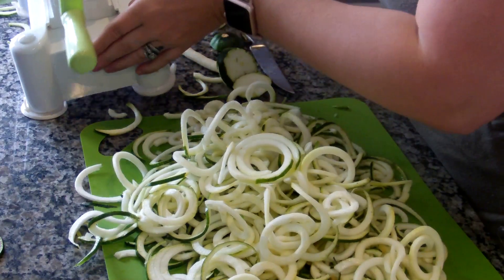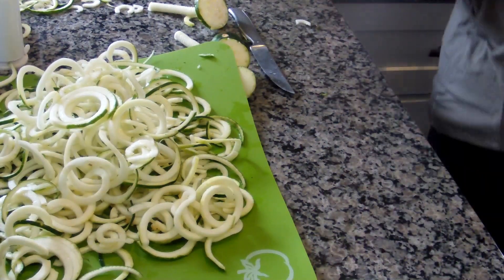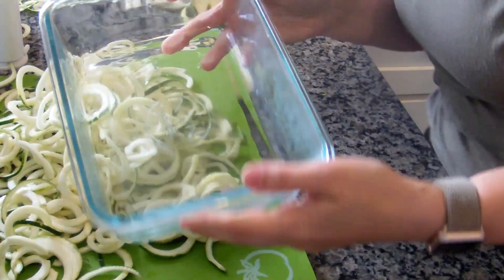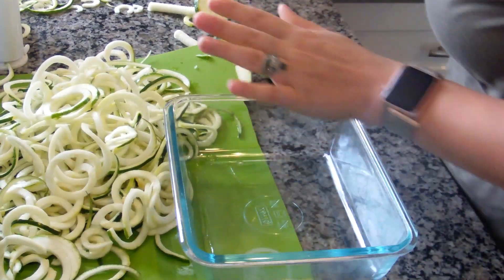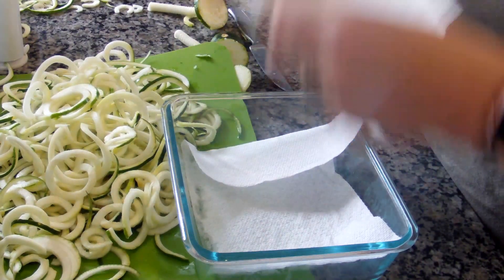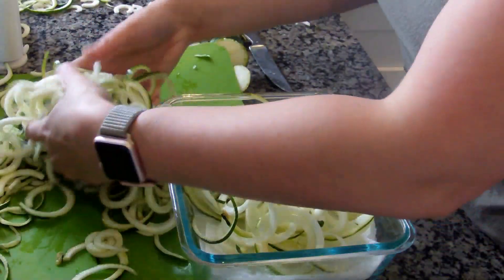Alright guys, so now we're going to store them. I have this big Snapware glass container — I like that it snaps and everything stays really fresh in there. I'm going to get some paper towels to line the bottom. I just washed it so it's a little wet. You want to line the bottom of your container and just put the noodles in.